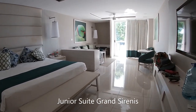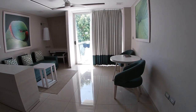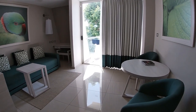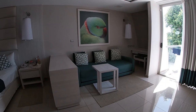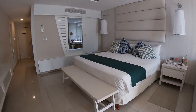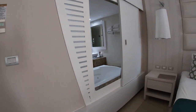Junior suite at the Gran Sirenes. Quick tour plus the swim-up suite at the Gran Sirenes in Riviera Maya, Mexico. What is going on guys? Welcome back to my channel. I am making a quick video to show you guys what the rooms look like. I recently stayed at the Gran Sirenes.